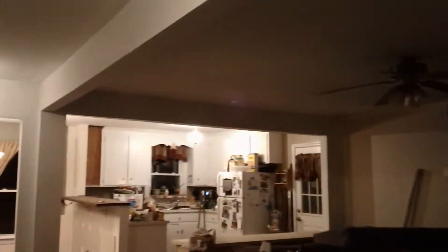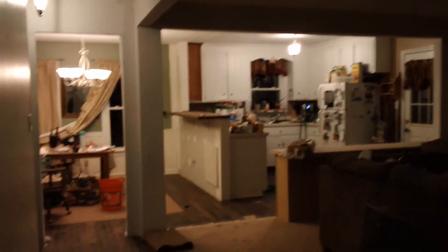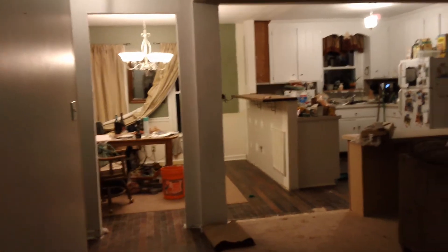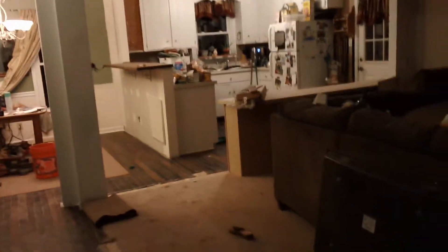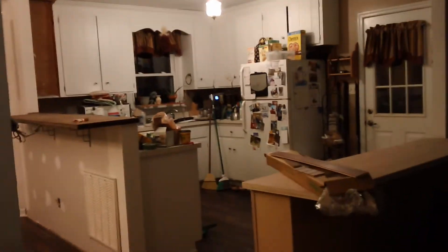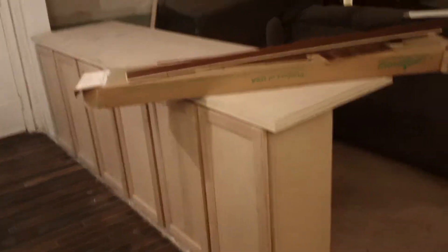We had some support beams put in since these are support walls, and we had to leave that corner beam in for support as well. Josh has also made a little island over here since we lost cabinets that used to be along the wall dividing the kitchen and the dining room. He just bought six regular cabinets and put a countertop on it.